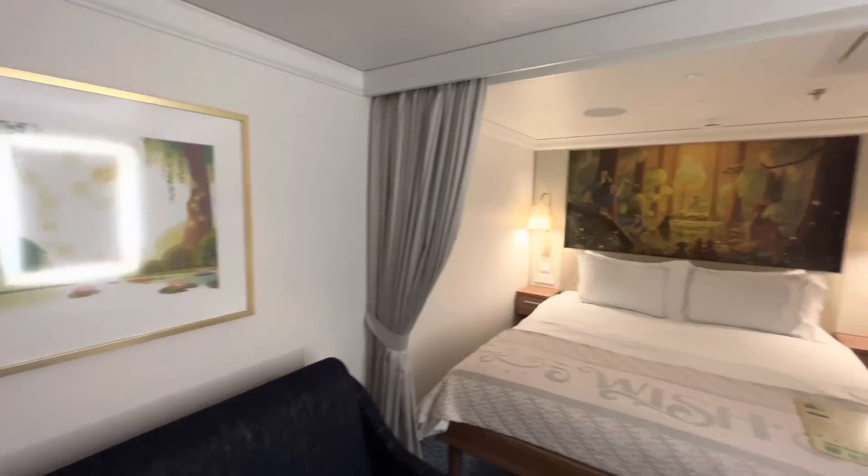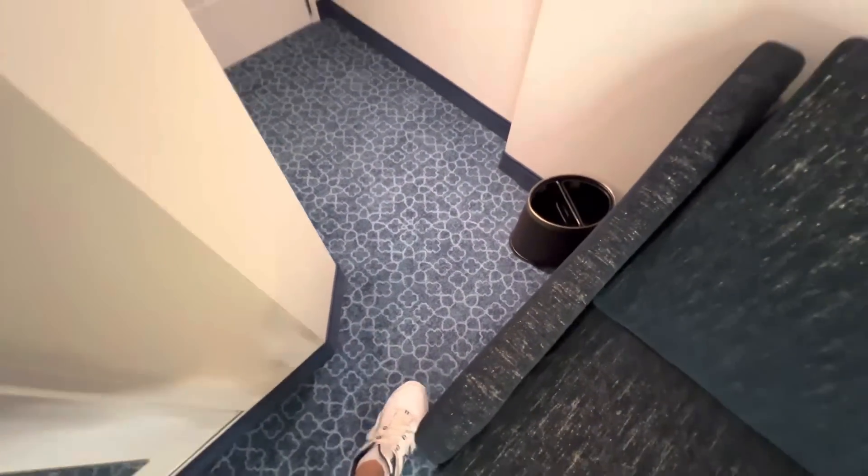What I think is really interesting here is this passage is very tight. I could not walk straight through this — you can see my size 15 shoes are taking up the whole space there. So it's a little tight here.